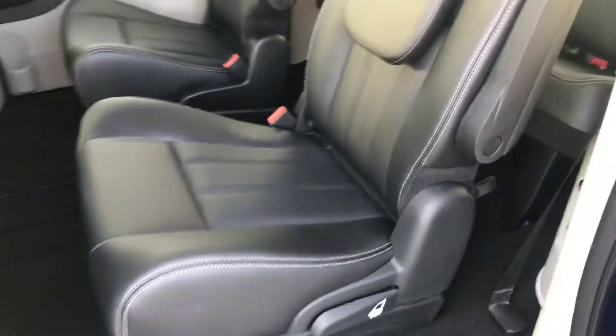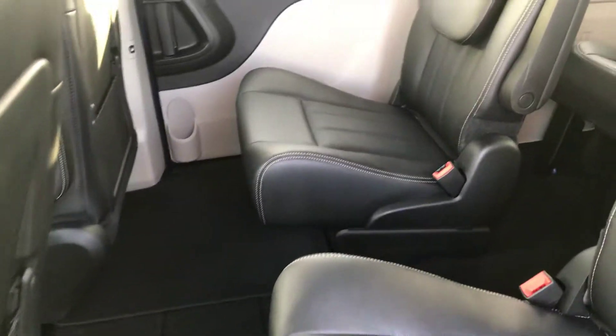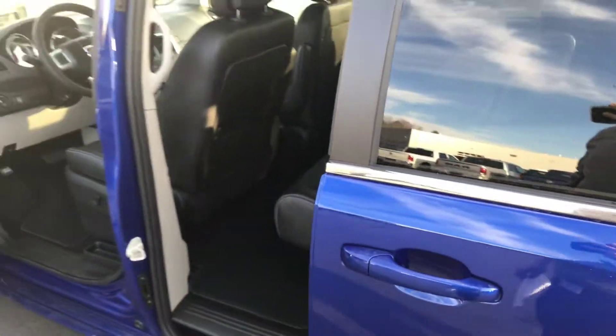Moving into the second row, you have second row cabin chairs with power opening and closing doors.